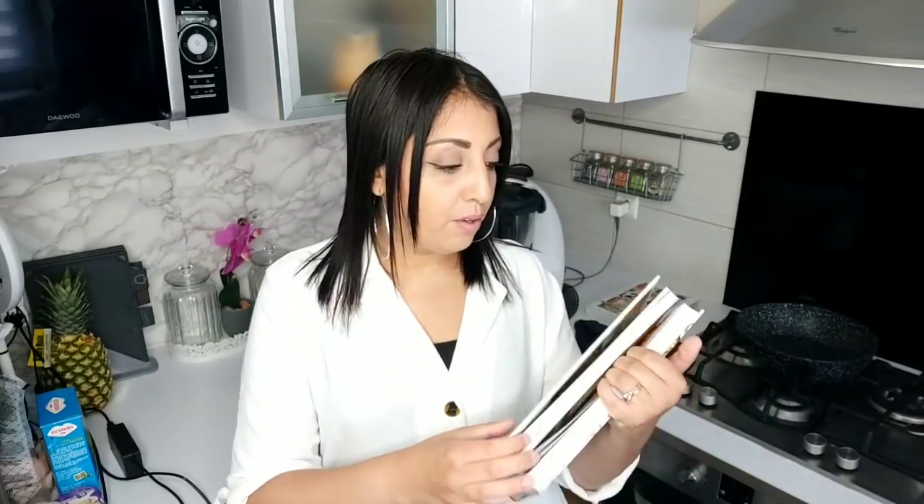Je vous ferai aussi un meal prep une fois. Ce sont des techniques très sympas qui viennent d'Amérique et qui permettent aux mamans de s'organiser plus facilement. On a toujours du mal à savoir ce qu'on va faire à manger, mais là c'est préparé en avance, le menu est écrit, les enfants savent ce qu'on mange. Je conseille ça à 100% pour les mamans qui travaillent à mi-temps ou à temps plein.